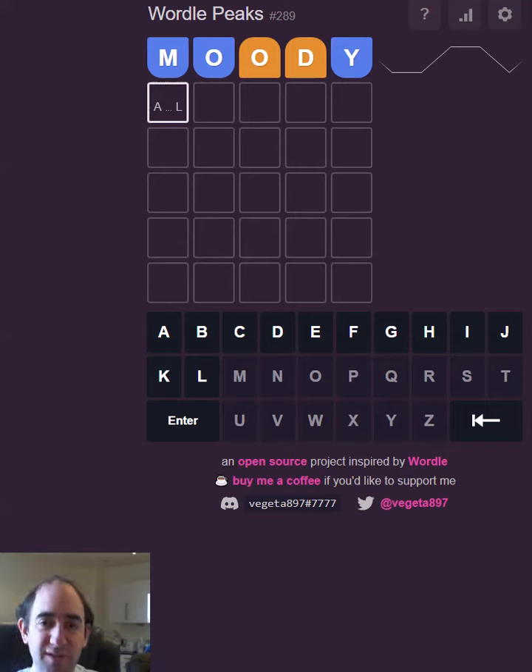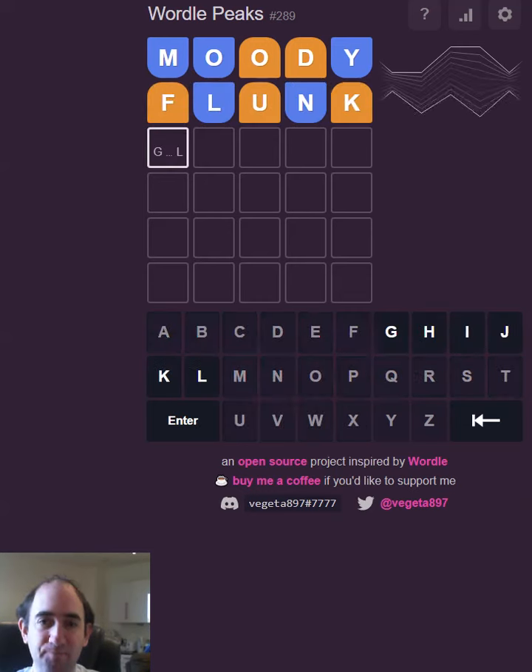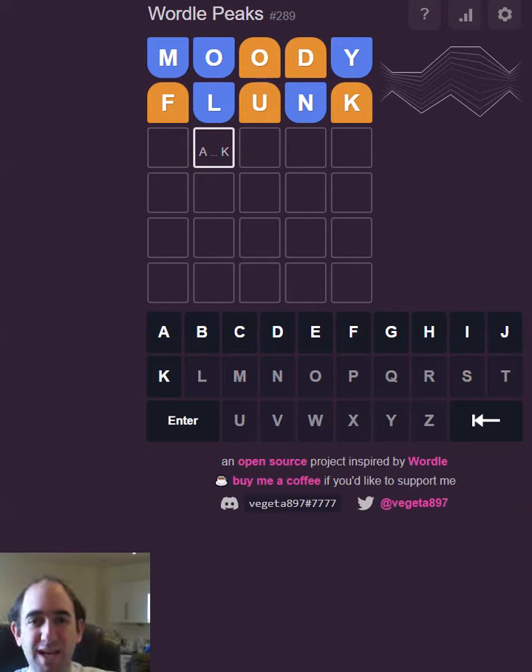So we've restricted the first letter to be somewhere in the first half. We've not restricted some of the others — let's try FLUNK to see what that gives us. Okay, so the second letter is somewhere between A and K.